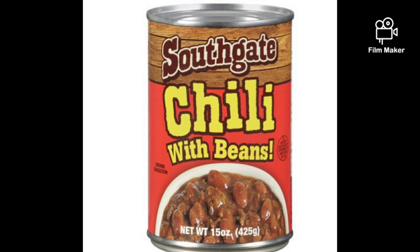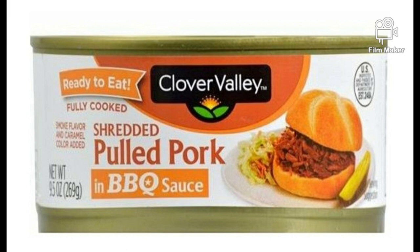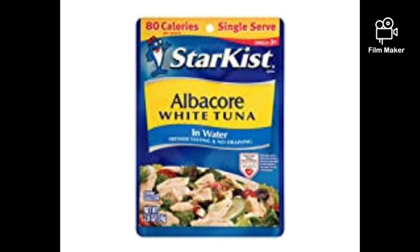Here is your penny list with visuals. Go into the store on Tuesday, May 12th, look for these items, match up the UPCs or scan with your app, and if it's a penny, take it to the register. That is all you have to do.